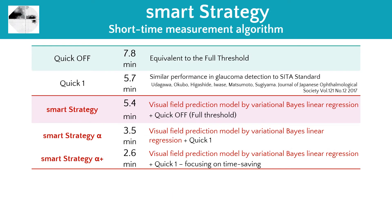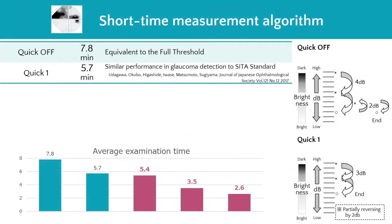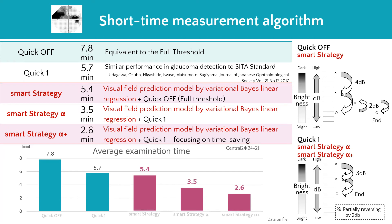As you can see here, COA's SMART strategy has achieved a significant reduction in examination time without sacrificing accuracy by using a visual field prediction model. SMART strategy is a short-time measurement algorithm created by combining a visual field prediction model based on variational Bayes' linear regression with the conventional staircase strategy in the AP-7000. The QUICK OFF program uses the same 4dB minus 2dB staircase strategy as full threshold. SMART strategy combines this visual field prediction model with the conventional full threshold test QUICK OFF.